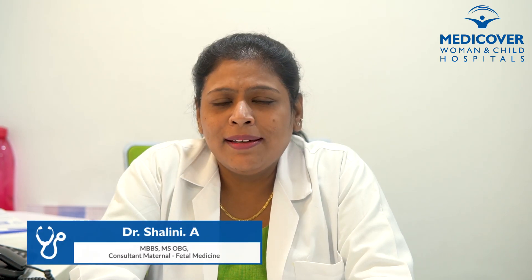Hello, I am Dr. Shagni. I am a consultant fetal medicine specialist here at MediCover Hospitals. I deal with fetal scans and the maternal scans. Maternal fetal medicine is a branch of medicine which focuses mostly on the fetus and the mother, prior to the pregnancy, during pregnancy, and shortly after the pregnancy.